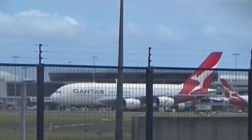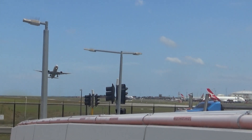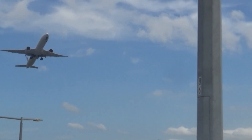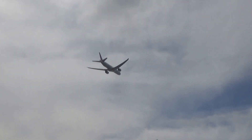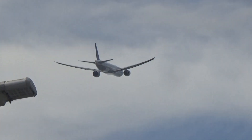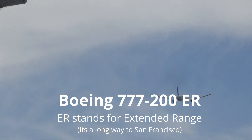This is a Boeing 777-200ER going to San Francisco — United Airlines, bound for San Francisco.